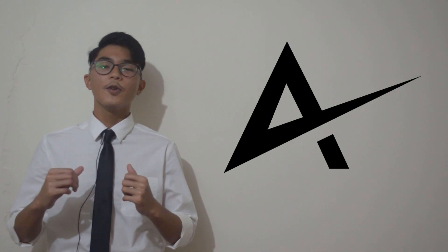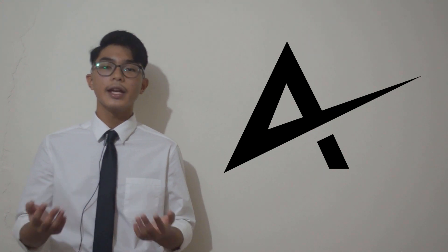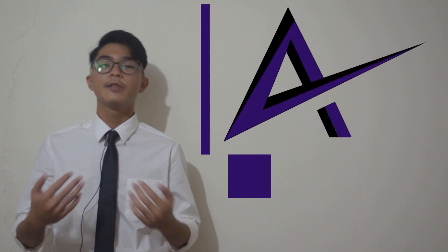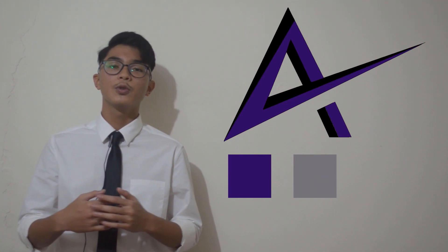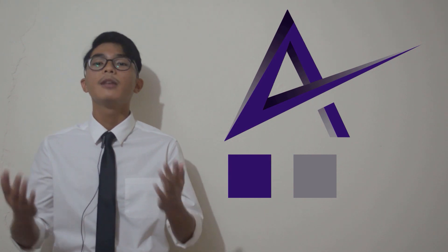Our logo is based on the first letter of our team name, which is the letter A. The logo is designed to look like a star to symbolise our team as the shining star in this year's competition. The colour purple in our logo shows our team's passion and devotion while working on this project. Hints of silver are also used to bring a sense of professionalism while also complimenting the purple.